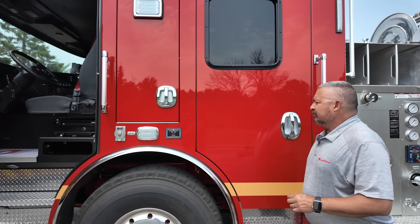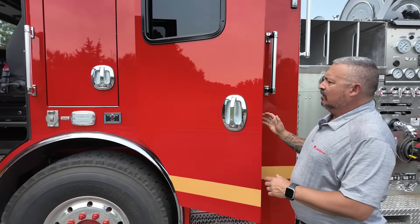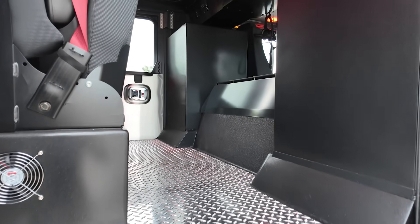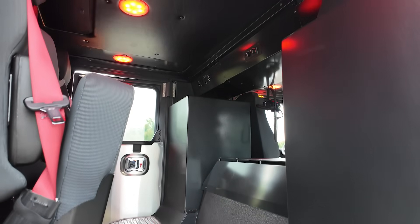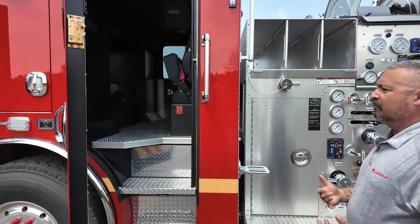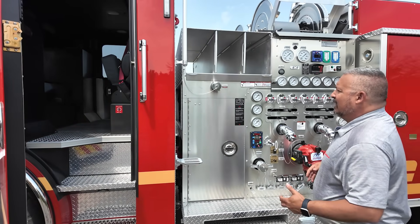We've got our amp shoreline going on here, and then in the back of the truck we have additional seating. With the Warrior cab you have a shorter motor hump in the middle — it's nine inches shorter than traditional — giving them a little more foot room while they're in the back of the cab.